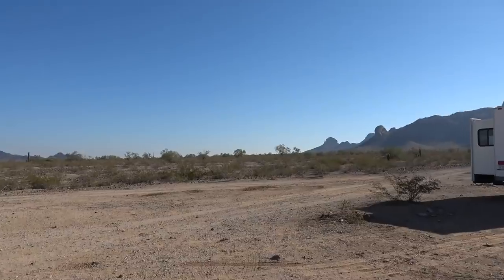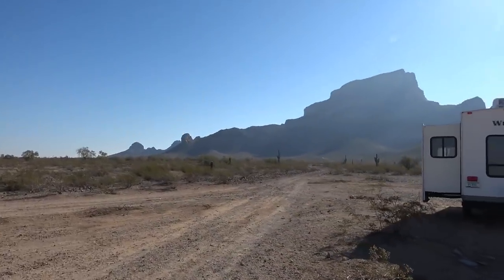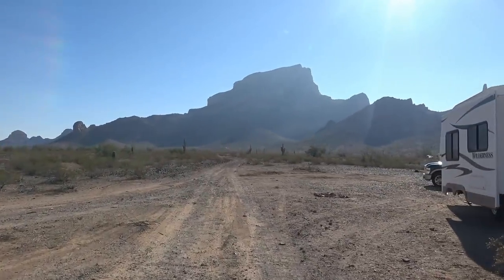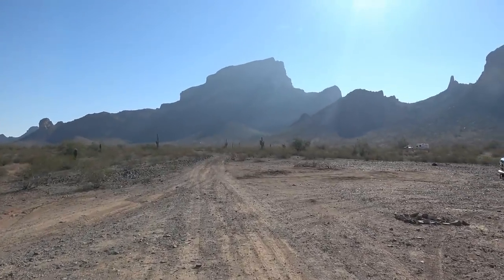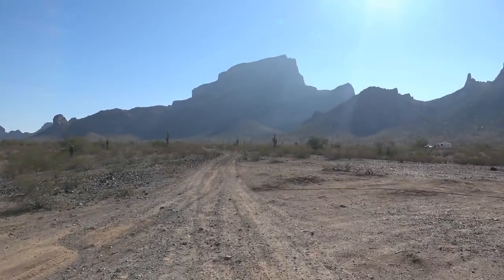It seems as you get closer to the canyons up there the vegetation thickens up and it's really pretty. Nice morning — we'll probably get up in the high 60s today but right now it's fairly cool, so it's a nice time for a hike. So let's go.